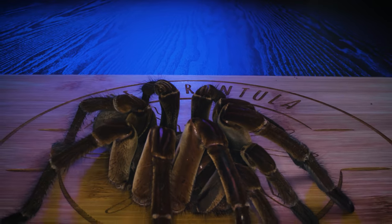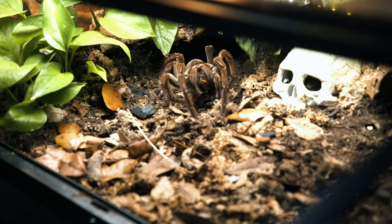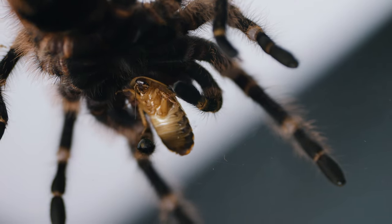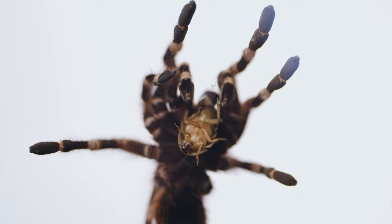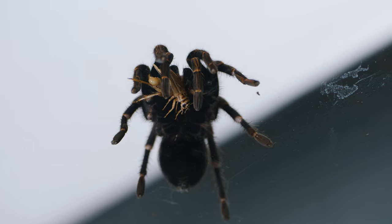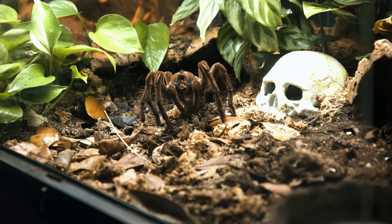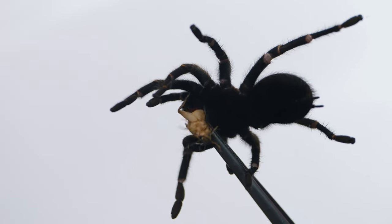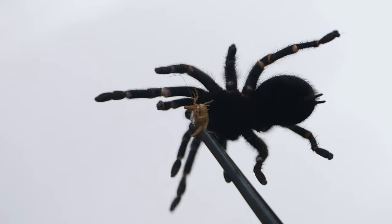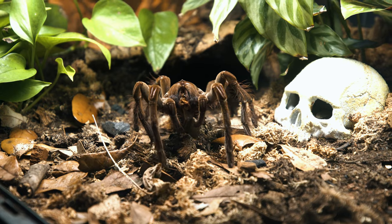And that is my big girl — Theraphosa stirmi, the burgundy goliath bird eater. They come from Brazil, South America, in the rainforest. It's probably the most popular spider out there. The way they eat is interesting — it's not like us. They don't chew and swallow. Her fangs will inject a venom to paralyze the prey, then she excretes an enzyme from her mouth parts that starts dissolving and digesting the roach right there. She then uses a little tube within her mouth to suck up the juices like a smoothie. What she leaves is just like a tiny piece of charcoal — essentially just the carbon. Springtails or isopods in there will break it down into fertilizer for the plants.